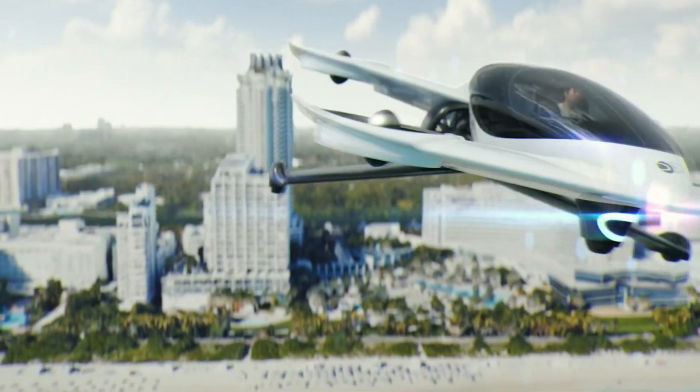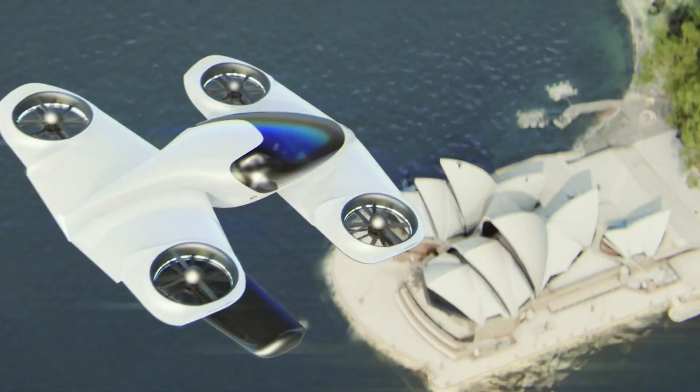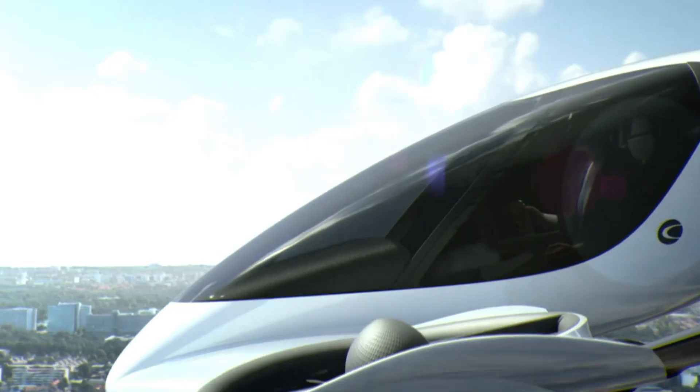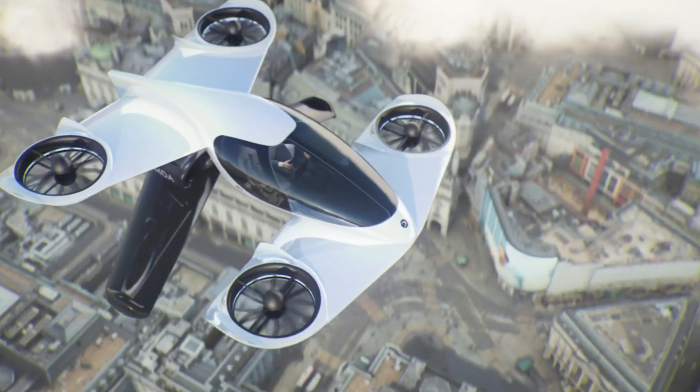Duroni Aerospace plans to conduct test flights by the end of 2024, with the goal of launching the H1-X for customer use by 2025, making personal air travel more accessible and practical for the future.